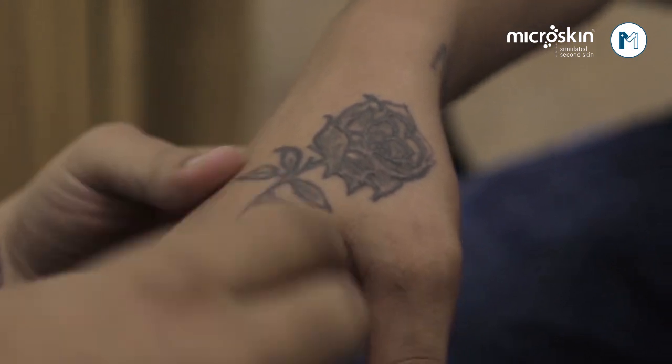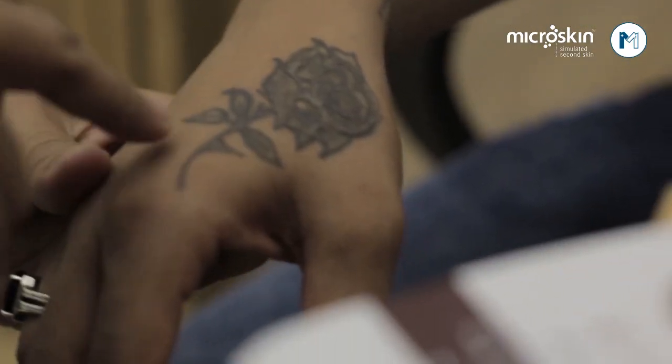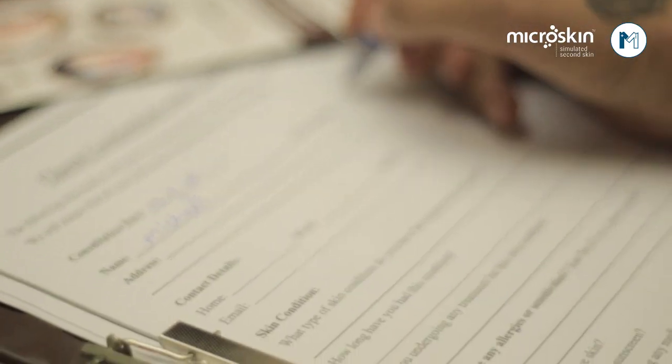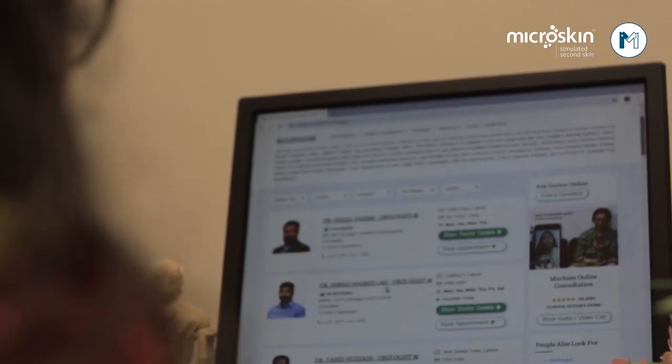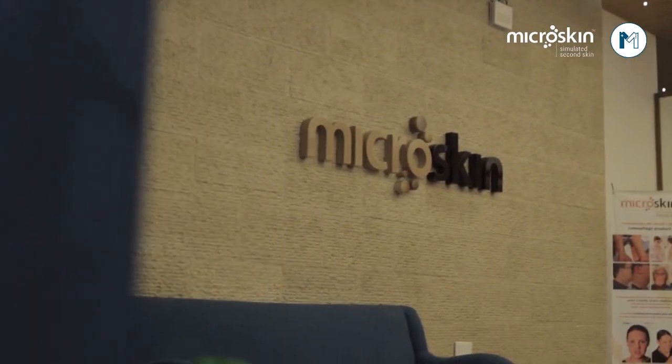I had made this tattoo a few years ago. I tried everything to remove it — cosmetic treatment — but it didn't happen. Through social media, I came to know about Microskin. After reading reviews, I decided that I will try it.